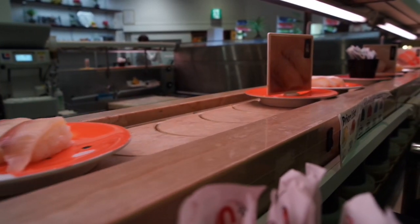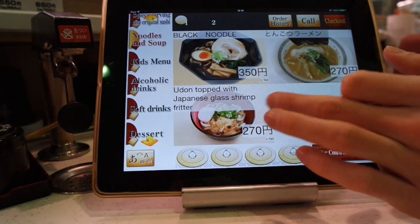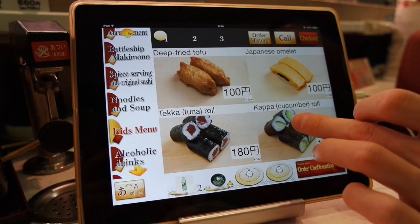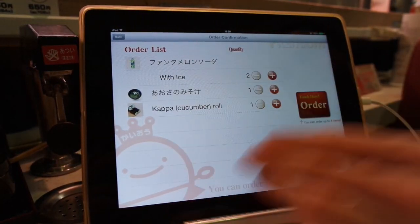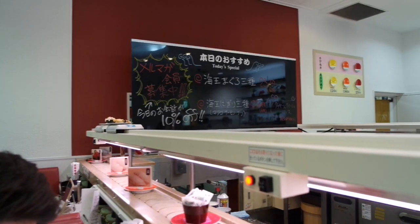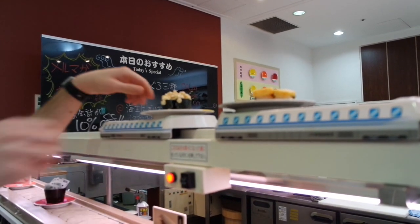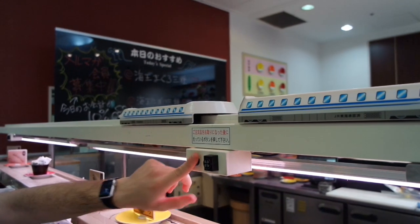There are a lot of different restaurants in Venus Fort. We went to a conveyor belt sushi place, just like the Genki Sushi we went to in Shibuya. You use a tablet to place your order, and once you're done you press 'order confirmed' and in a few minutes they bring out your food on a shinkansen, which was a very fun detail.